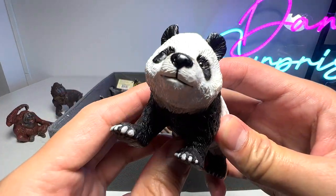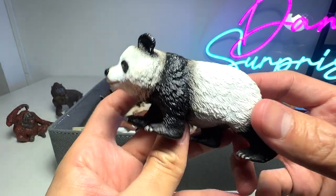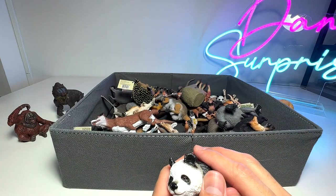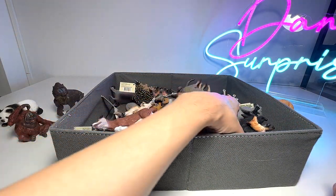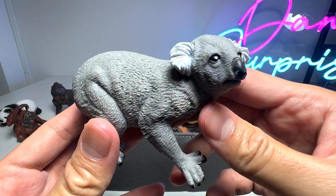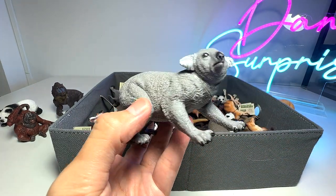Next, we have a giant panda figure — this is actually like a panda cub. Pandas were once vulnerable, like critically endangered back in the past. But right now I think the population is slowly growing back. And here we have a koala. They can be found in many countries such as Australia and New Zealand.